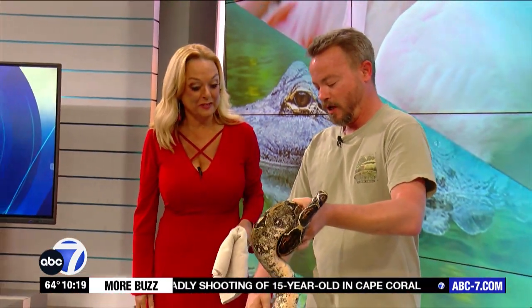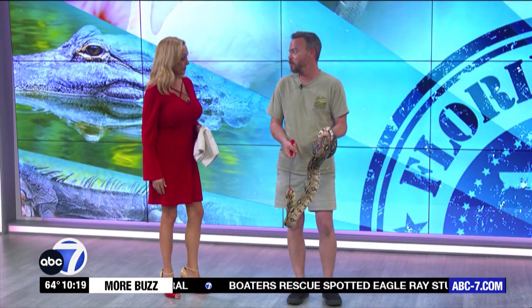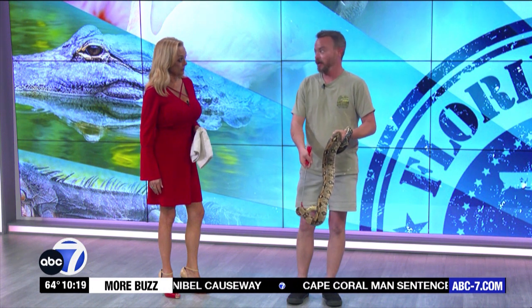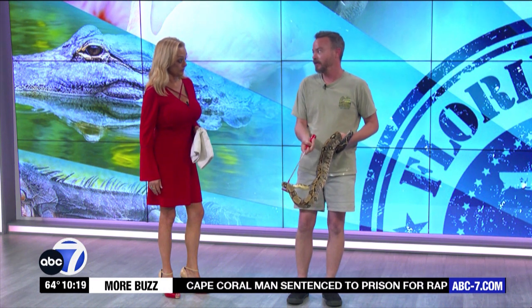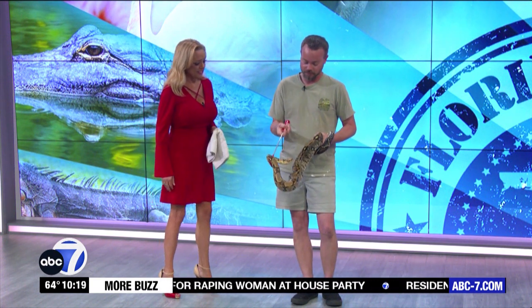Do people give these up as pets because of dietary difficulties, anger issues — what exactly is it? Housing them when they get to 20 feet is kind of hard. At that point they're going to be eating quite large animals — rabbits and things like that — so it can be expensive.